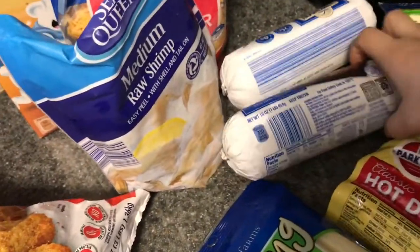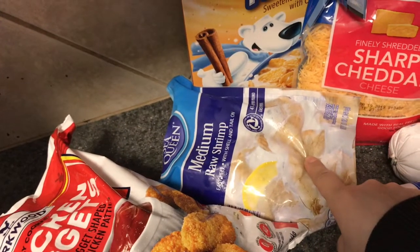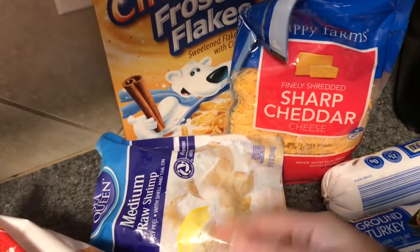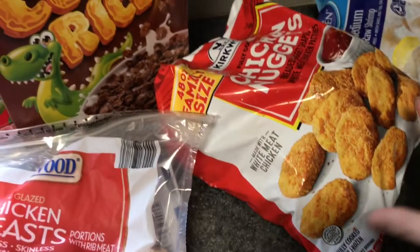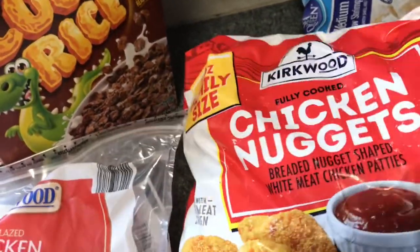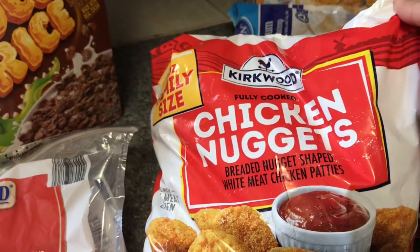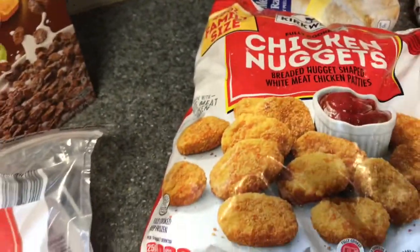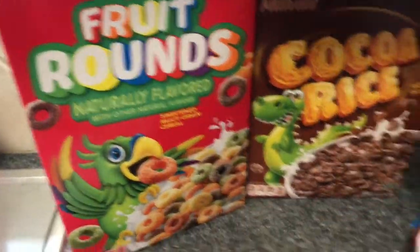Got two things of ground turkey, medium raw shrimp — I might make cocktail de camarón but I need to find jaiba, or imitation crab. Sharp cheddar cheese, then cinnamon frosted flakes — my daughter chose that one. Some crinkle cut fries and chicken nuggets. If you guys haven't tried these, I highly recommend them — they're fully cooked, white meat chicken only. We really enjoyed those. Some cocoa rice and some fruit rounds.